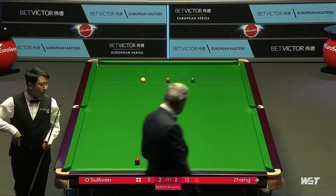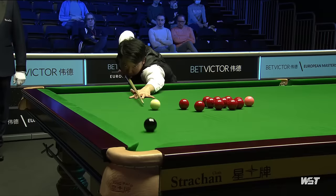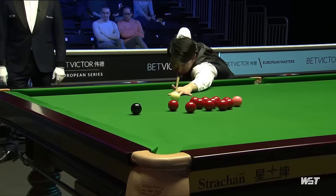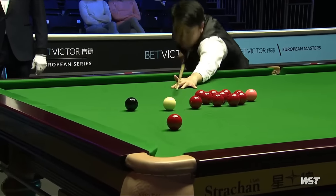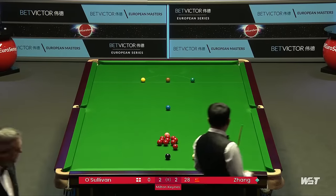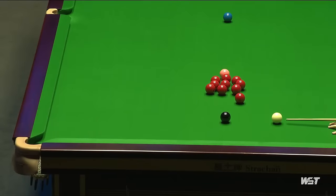More than decent chance. It's funny how break building changes down the years. Years ago you'd go low black here and into the reds, which he's going to do. But a lot of the top players now tend to get low on the red and break the reds into play that way.